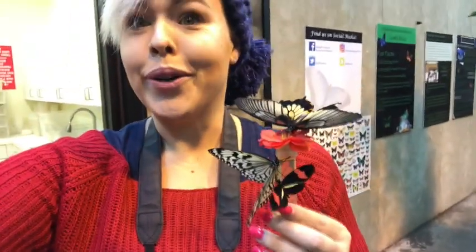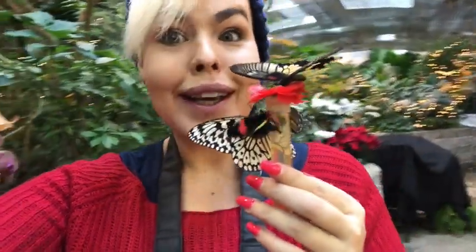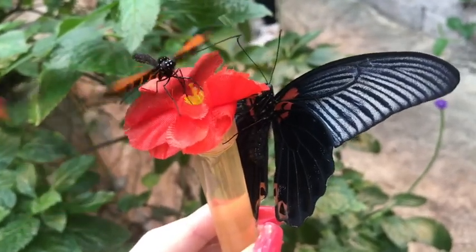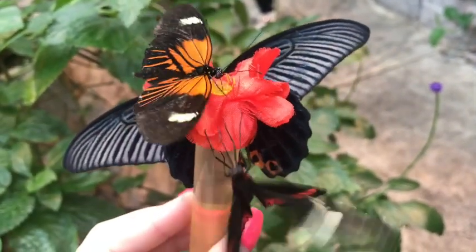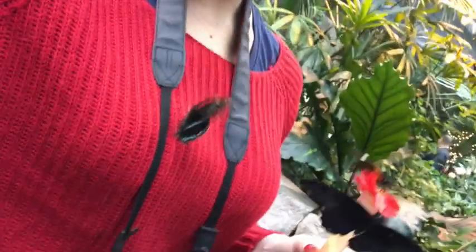Today is definitely a better day in butterfly land. I'm attracting them in every direction — oh my goodness, one just landed on my camera even!